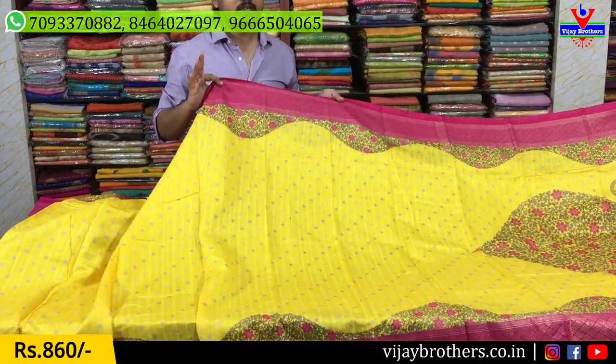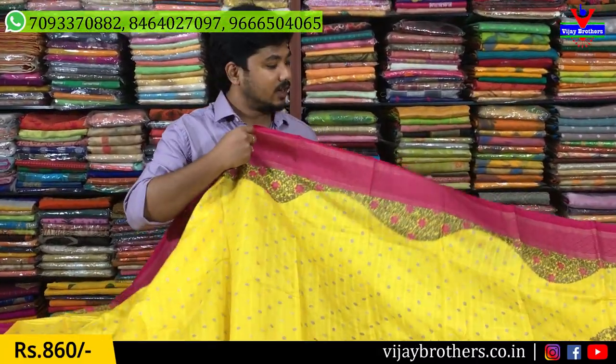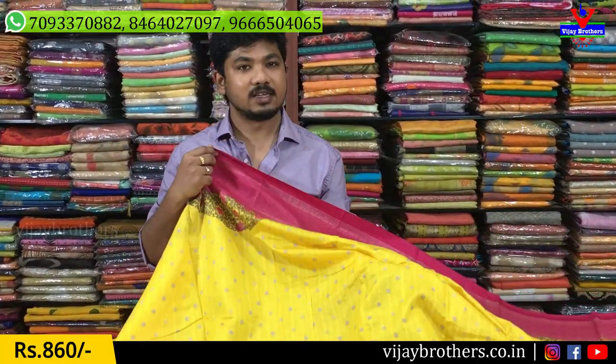These are very nice party wear and office wear. These sarees are very nice. They are light with a soft, falling material. They are very beautiful.